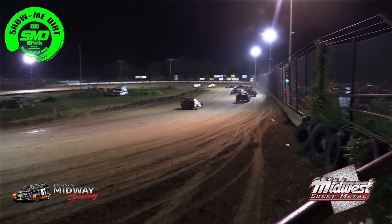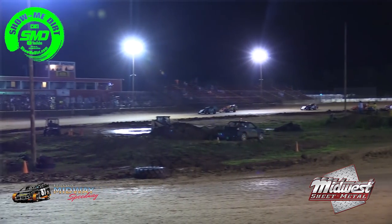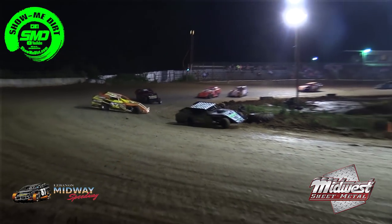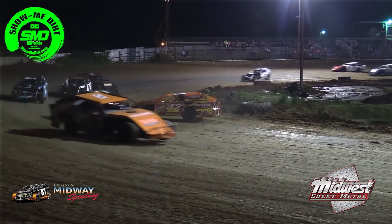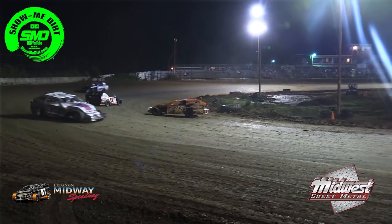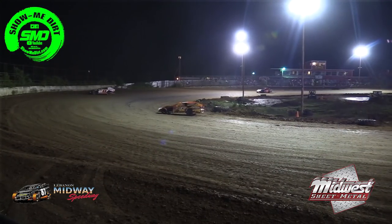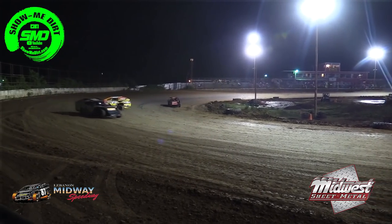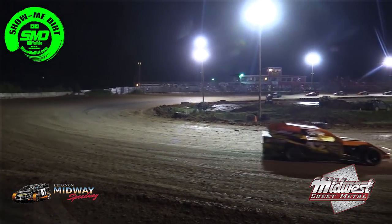Lyons out in front, Wynn in second, Hazel in third, Gideon in fourth. Now Wynn coming on strong on the 28 — and now he goes sideways, the caution will come out. The 42 of Trent Wynn spinning around in turn number two.